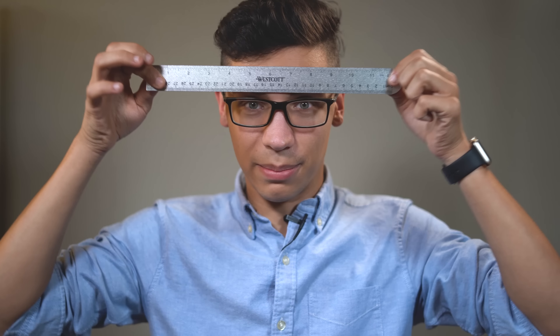Hey guys, Josh Kerner here. Super excited to be bringing you this video. It's going to be a little bit of opinion, a little bit of not really science. Mostly it's going to be a measuring stick and some guessing, so I hope that you can follow along with me and get a lot of value out of this video.